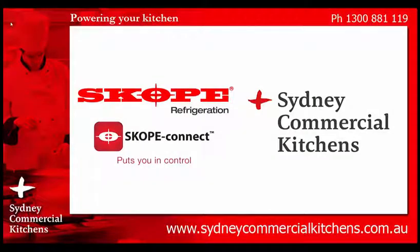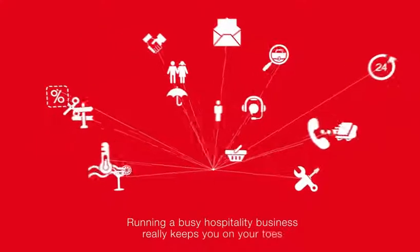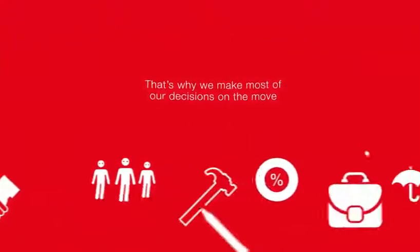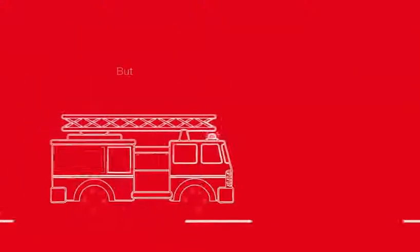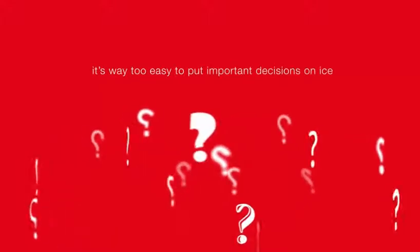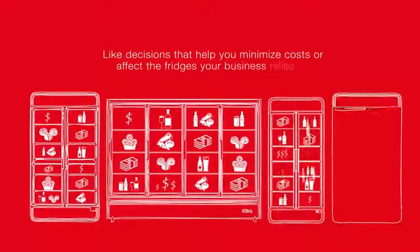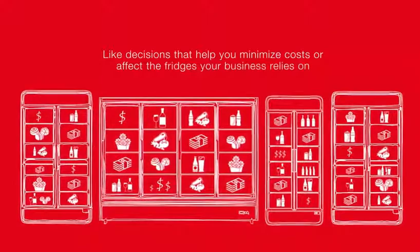Sydney Commercial Kitchens — for a rapid response to your inquiry and professional advice from our trained chefs. Running a busy hospitality business really keeps you on your toes. That's why we make most of our decisions on the move. But if you're constantly putting out fires, it's way too easy to put important decisions on ice — like decisions that help you minimise costs, or affect the fridges your business relies on.